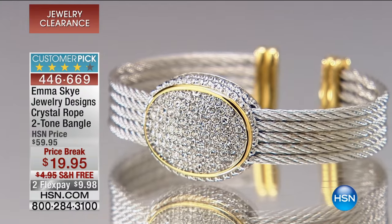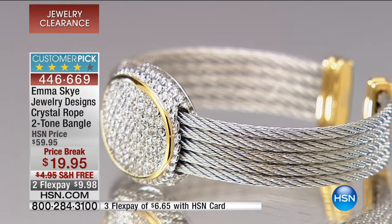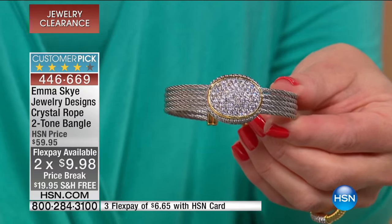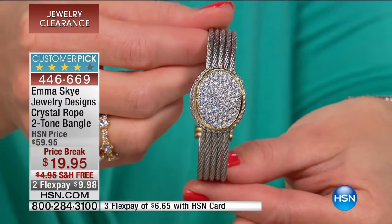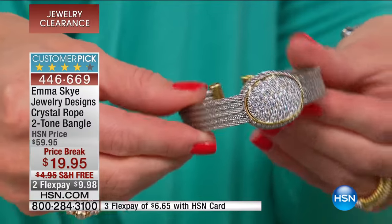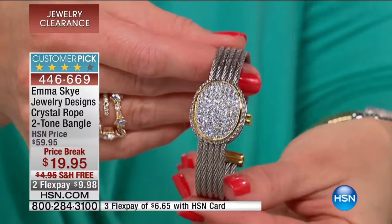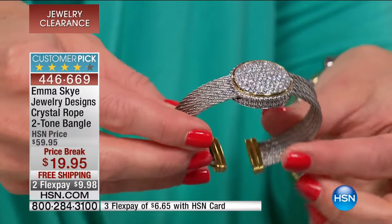Take a look at this beautiful crystal rope two-tone bangle. This is going to be another very quick presentation and a huge markdown for our clearance show today, with free shipping and handling. This is hands down one of the most expensive looks MSK brings to us. They create high-end, movie-star, runway-worthy looks normally done in platinum or silver — this collection is done exclusively for us in surgical grade, very durable stainless steel.